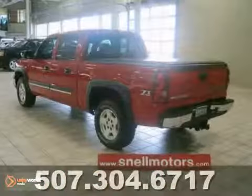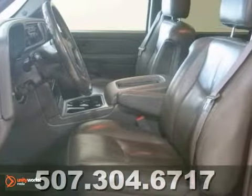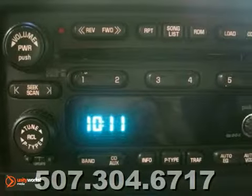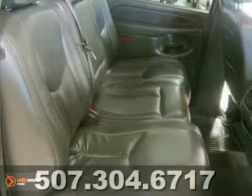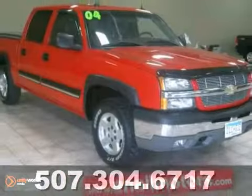Here's the 2004 Chevrolet Silverado 1500 Crew Cab that was very babied. This beauty was always inside when not being used, and you can tell looking at it. This vehicle came in to us in great shape and is ready for a new owner that will also take good care of it. Come test drive it today before it's too late.